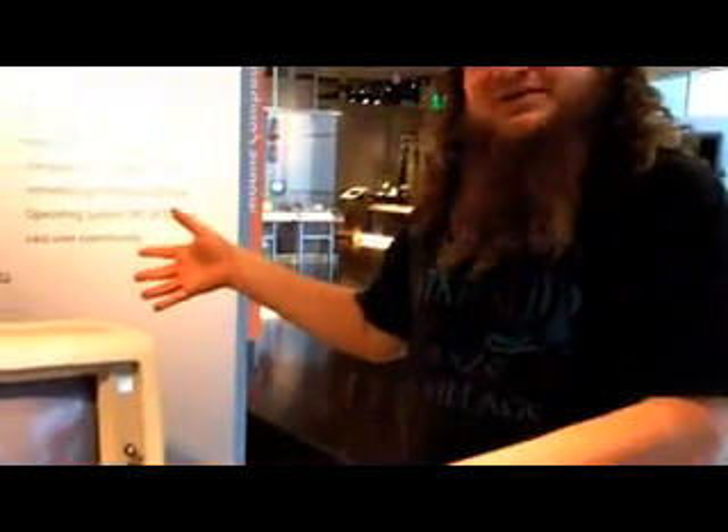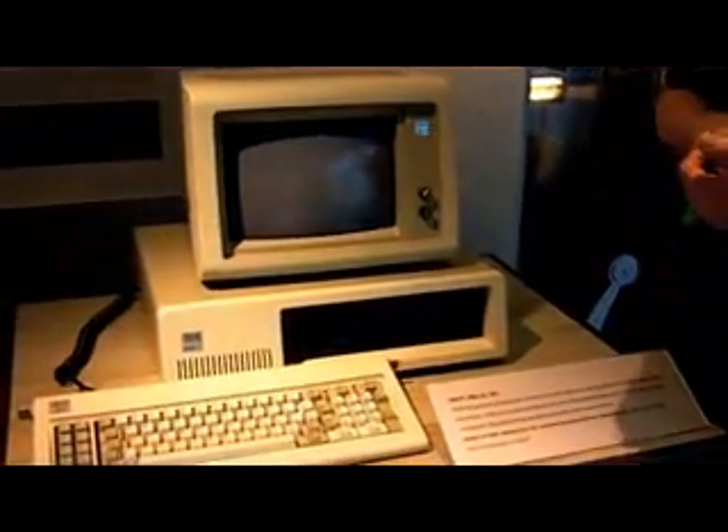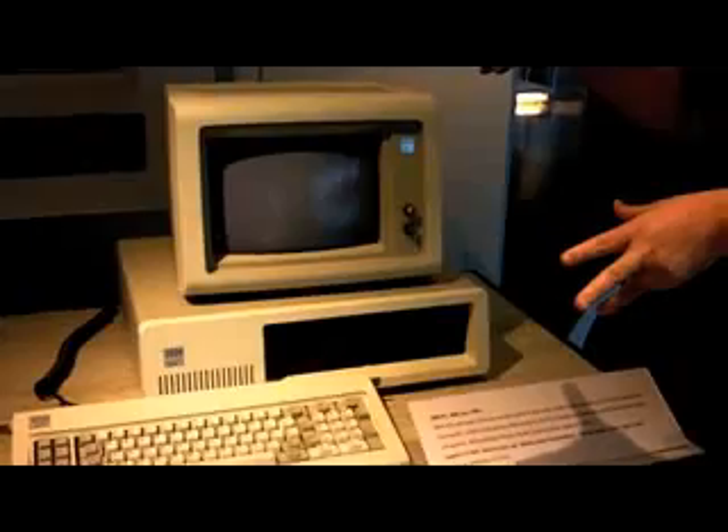This is the IBM PC, the machine that really started the PC revolution. Before the IBM PC, there were personal computers like the Apple II, the Altair, and others.